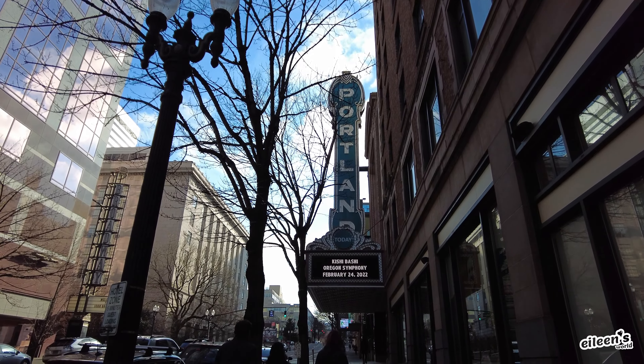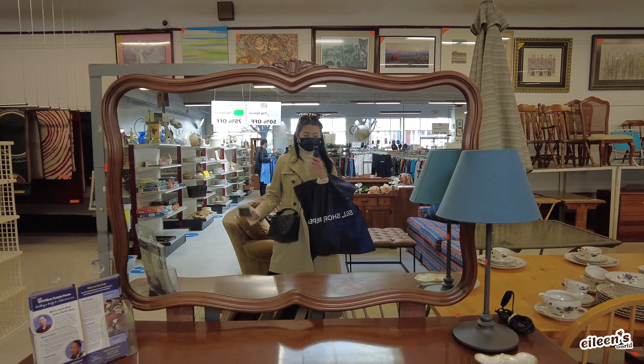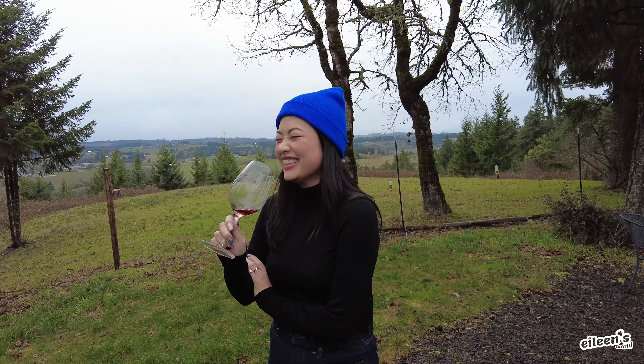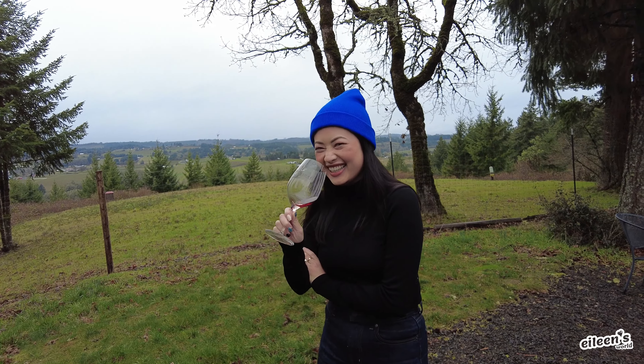Hey guys, welcome back to Eileen's World! In this video, I'll take you guys with me to the beautiful, cold, and green city of Portland. If you're nosy and you want to find out how I spent almost five days in the city, then make sure you just keep on watching!